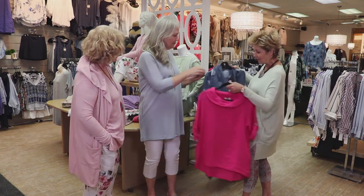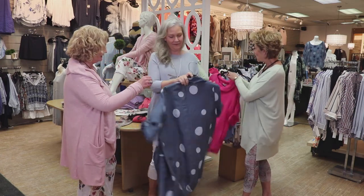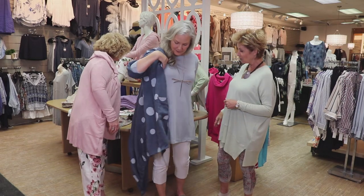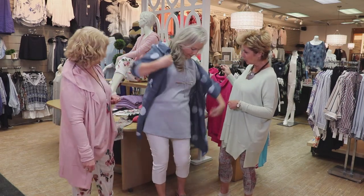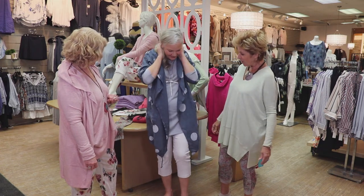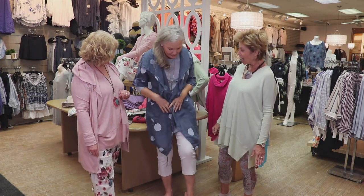Why don't you slip that one right on? Ladies, if you're going away, this is a great piece to take with you. You'll see it when we put it together in our little show. But look at that — it's a little linen cover top that you could wear. I love it.